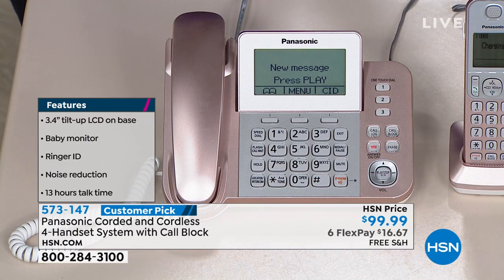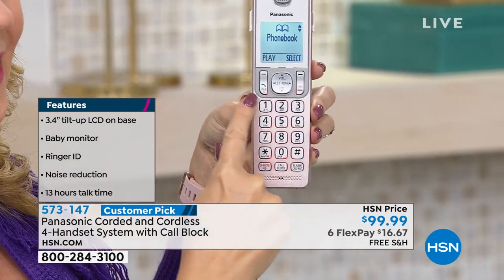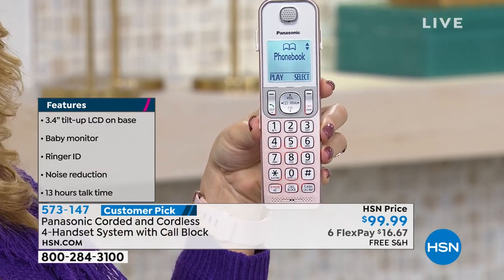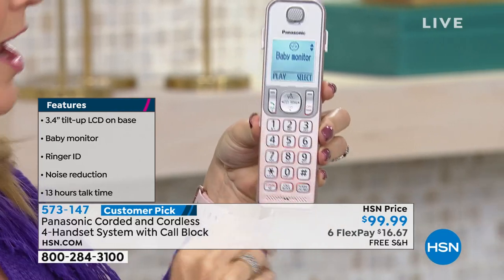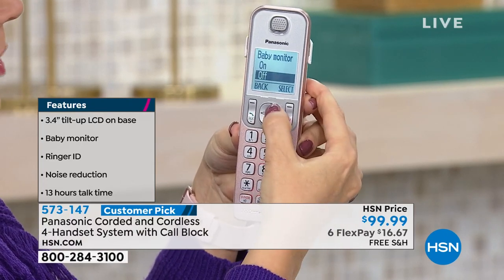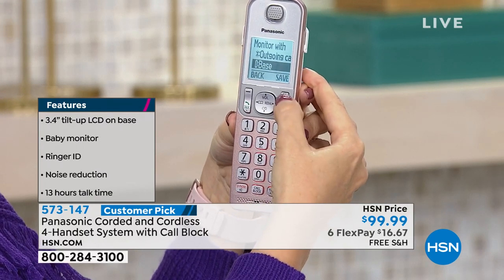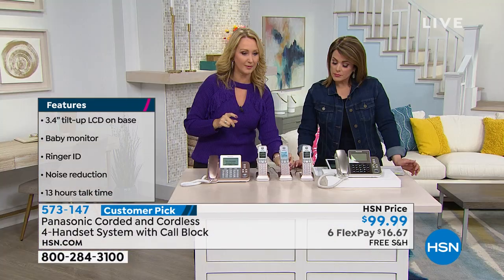You can set up sound detection by touching menu on any of your handsets. You have a 100 name and number phone book and nine speed dial buttons. Maybe you need an affordable baby monitor or you have workers coming into your home. You're going to place this in the cradle in the room you want to listen to, and as soon as sound is detected, this is going to call you on one of the other handsets.